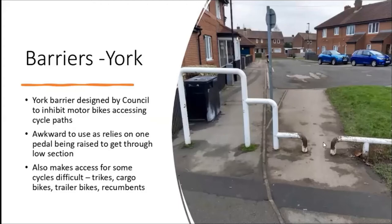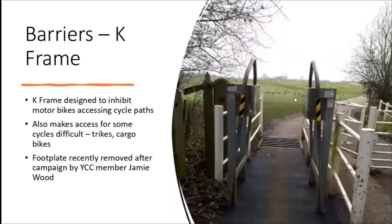You can see they've been hit a few times. They also make access either difficult or impossible for lots of other bikes, because bikes aren't just push bikes with two wheels - there's trikes, cargo bikes, trailer bikes, recumbents, a whole range of different sizes of vehicle. This one's just around the corner from me, so every time I go through it I can get through, but it could be easier, and some people find it quite hard.